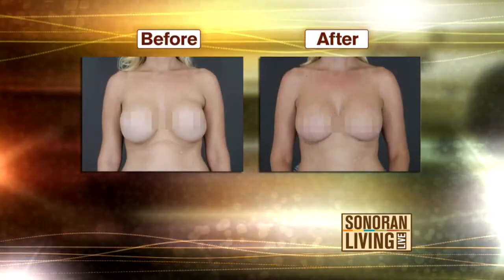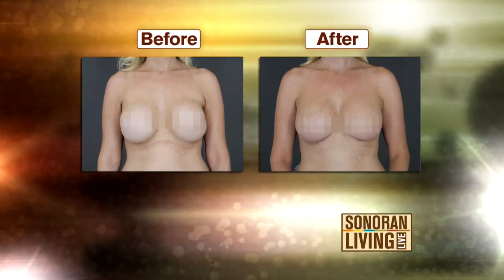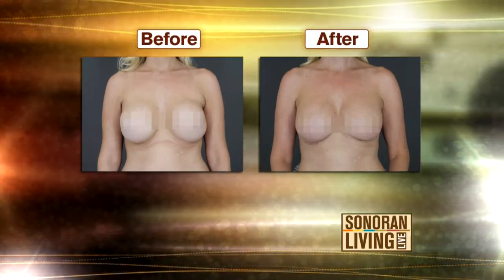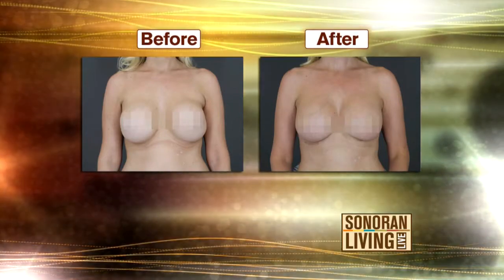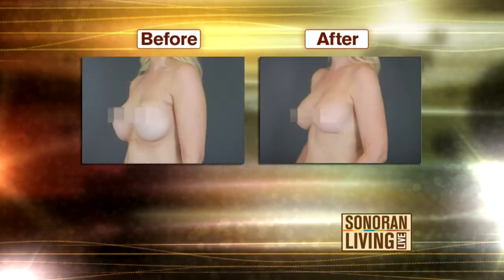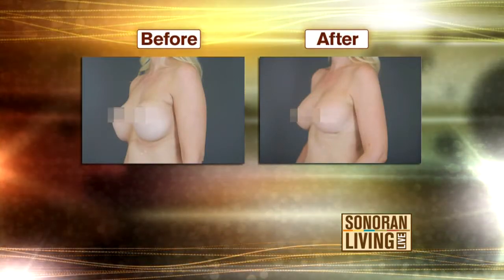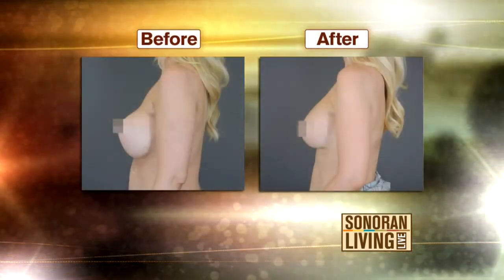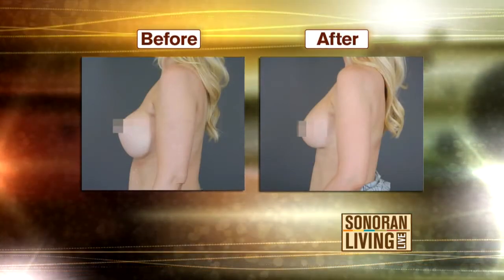Let's take a look at the next patient. Her implants were saline implants placed by another surgeon, and the implants had dropped much too low. Her nipples are very high on the breast mound, and she just felt her breasts were too low for her frame. I was able to remove these old larger implants and replace them with smaller silicone implants in much better position, and the Stratus allows me to hold the implant where I want it to sit and create a new pocket for it with excellent support.